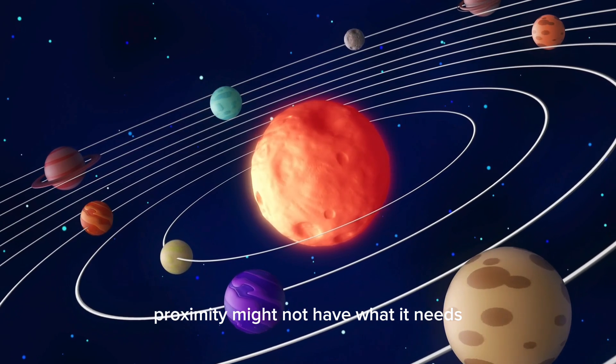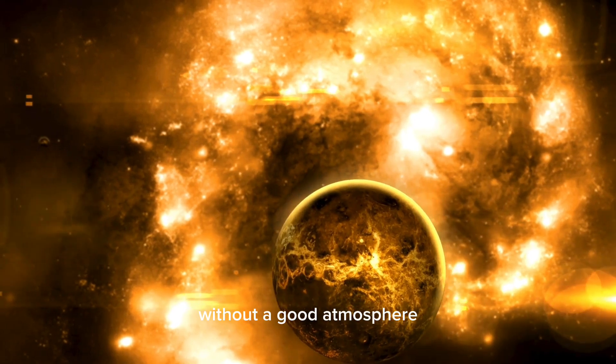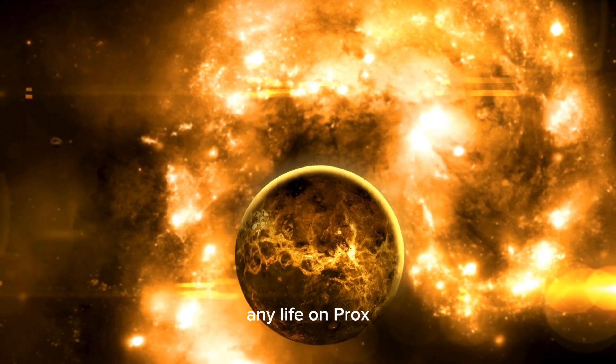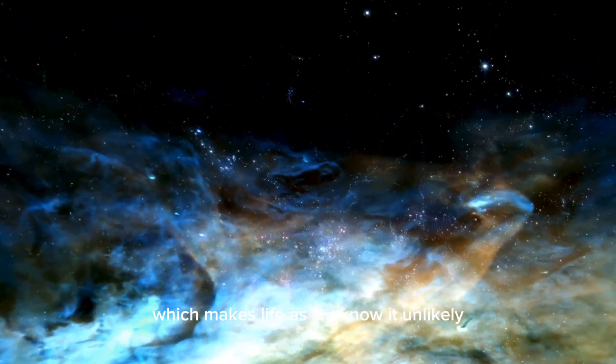Proxima b might not have what it needs to keep the climate stable or have water on the surface. Without a good atmosphere, any life on Proxima b would be exposed to the harshness of space, which makes life as we know it unlikely.